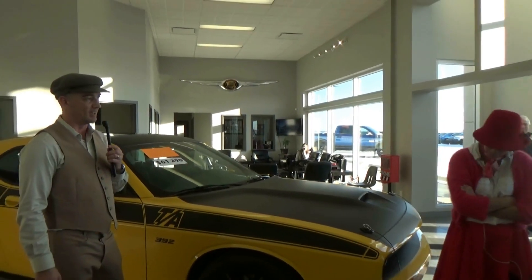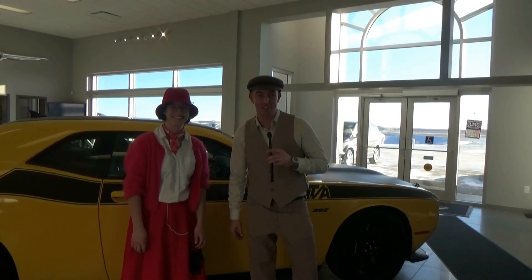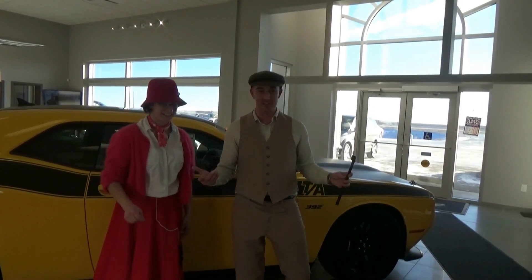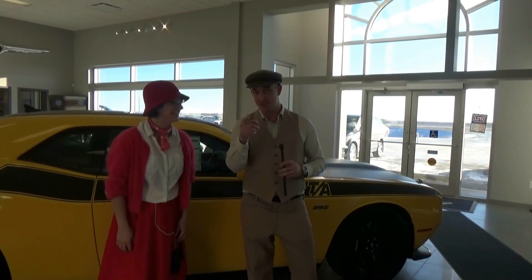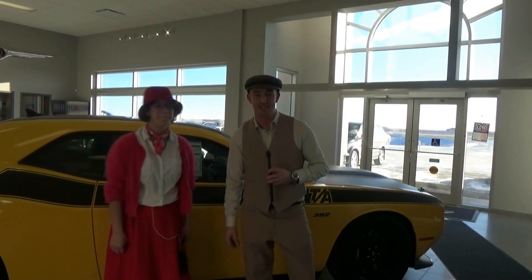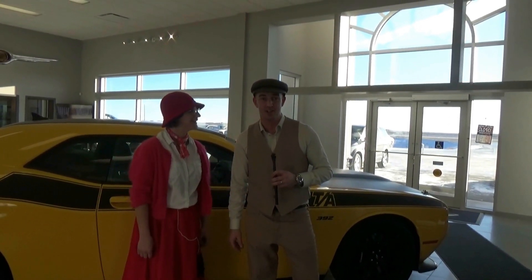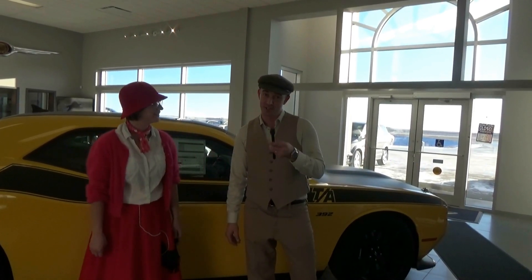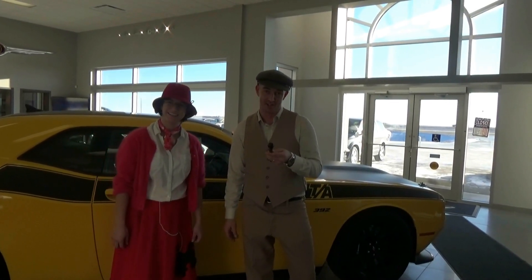Better luck next time. Thank you everyone for watching the first edition of The Price is Right Indian Head. That was a blast, eh Wanda? Oh yeah! Thank you for participating. I'm sorry that you don't get to win any of these cars, but you can come down and purchase any of these vehicles. Give us a call at 306-695-2254, or visit our website at ihchrysler.ca. And don't forget to control the pet population by having your pets spayed or neutered. I'm Rob Parker, signing off.